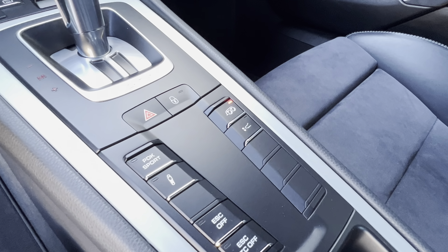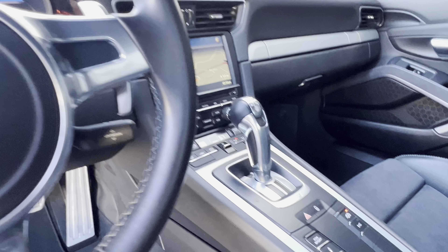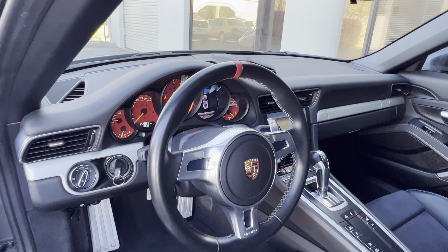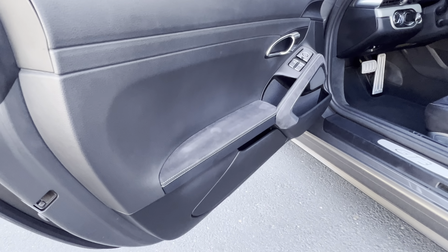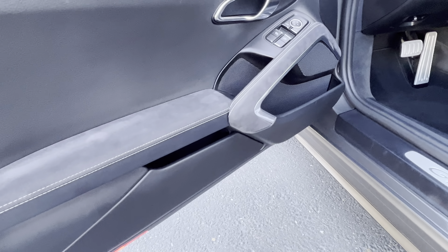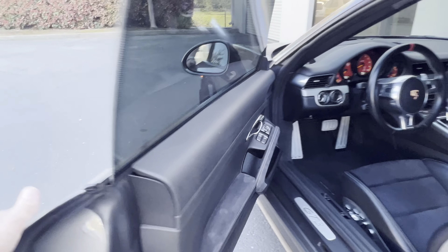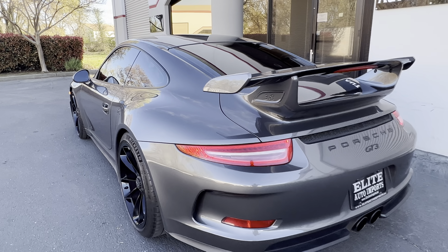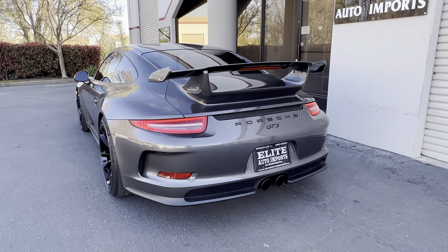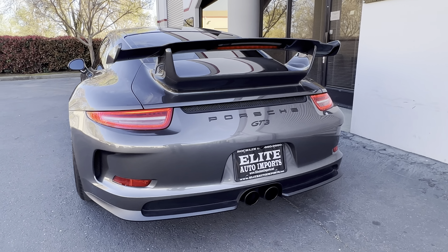Sport exhaust and axle lift package are included. The body is in very straight and not scuffed condition.